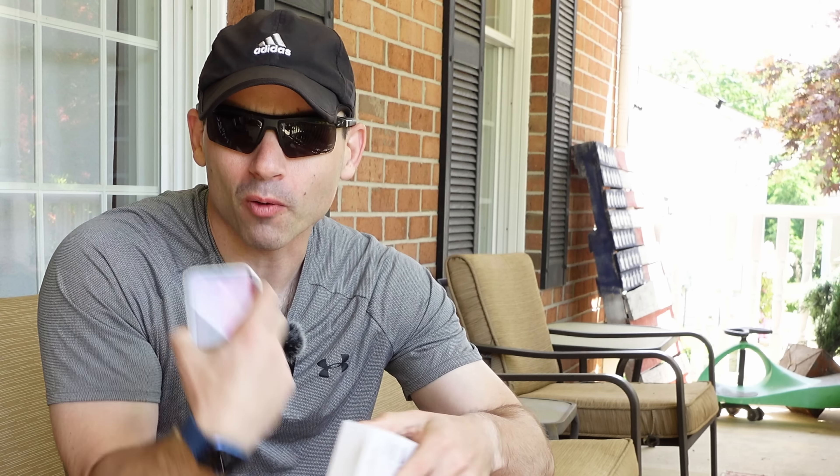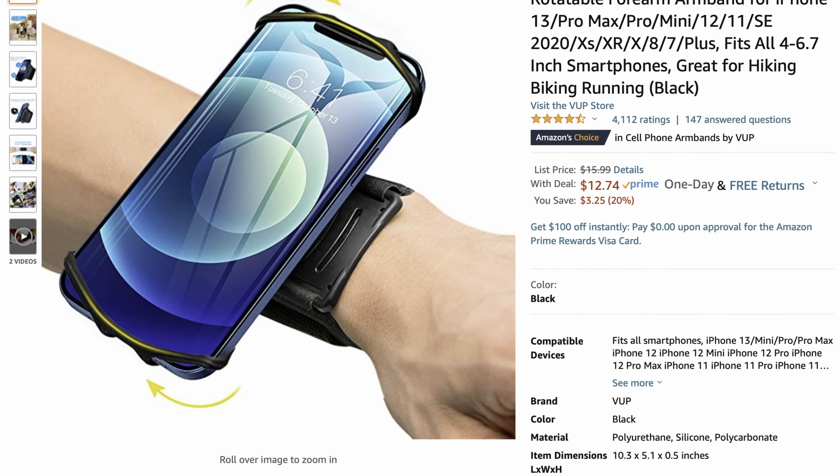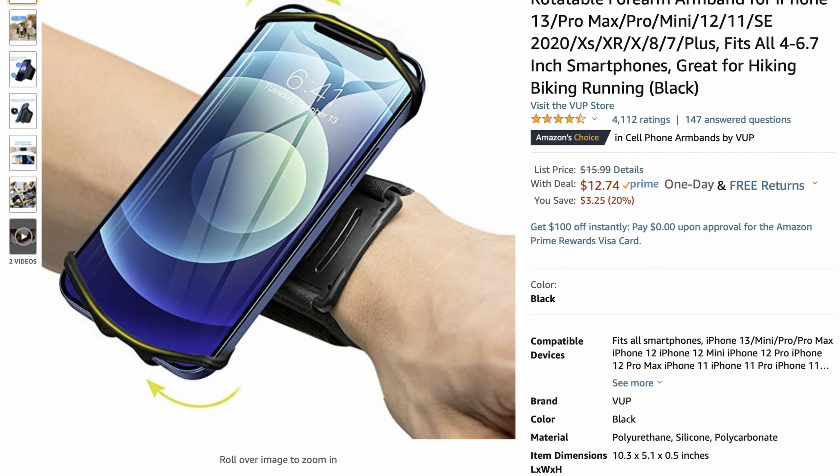First up in the parade of weirdness today: have you ever thought to yourself, wow I really want a smartwatch but I really just want to carry my phone around with me all the time? It is 360 degrees rotatable. Look at this thing — it's like a blood pressure cuff, like the kind you'd get at a doctor's office. It smells like a doctor's office too. Not like a good doctor's office. Look at this thing — this is gonna cut off circulation to my fingers.